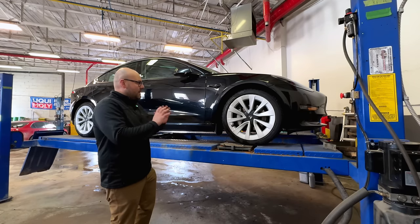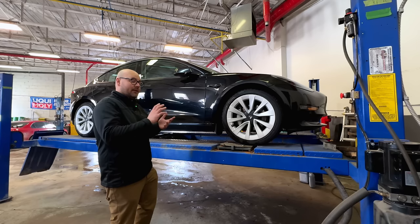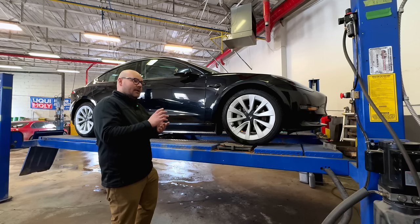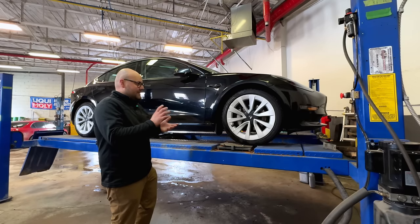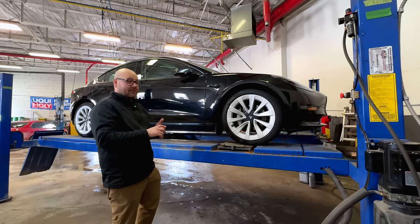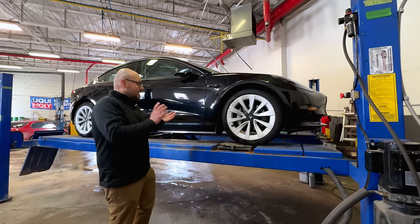They might do a light buffing, a quick mechanical inspection, and then put it on the lot to sell. When you buy an ex-rental car from Hertz, I believe they include a 12,000-mile or 16,000-kilometer one-year warranty. There are also third-party warranty companies now offering warranties on these cars for things like the battery packs, control arms, and the HVAC system. I don't really recommend any of them — they're all a bit different — but it's something to look into if you do buy one of these cars and want a third-party warranty.